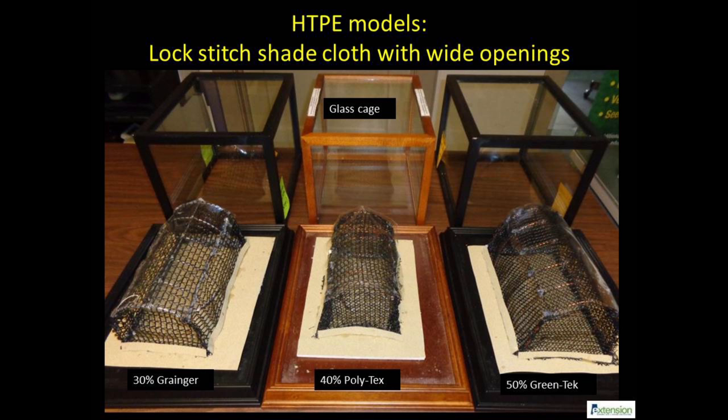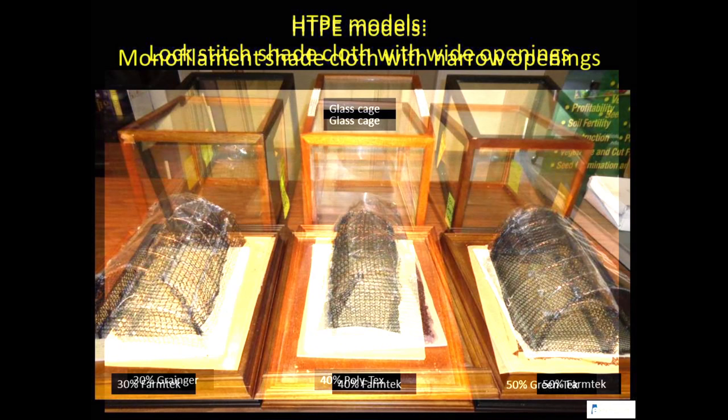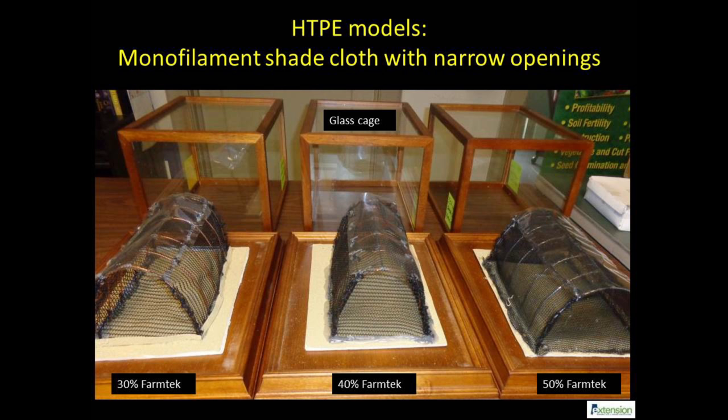Shade cloths are sold by many vendors. The high tunnel models with lock stitch shade cloth shown here have wide openings that provide a range of pest exclusion at a relatively low cost. The monofilament shade cloth manufactured by FarmTek has fine openings. All these models used for laboratory-based beneficial insect studies have an opening at the bottom for introducing aphids as a substrate or food for beneficial insects.